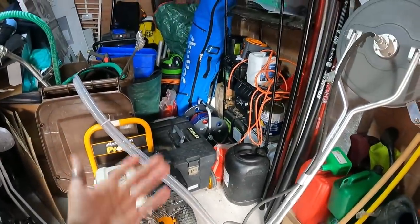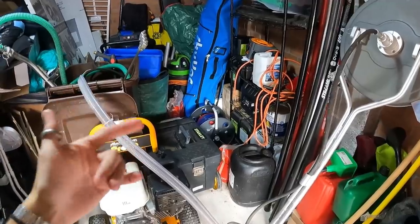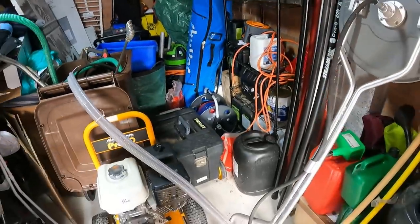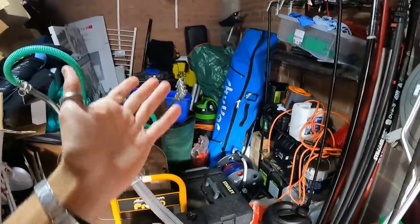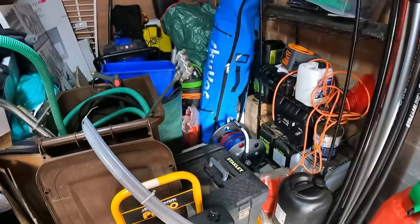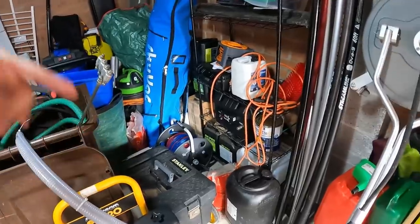Right, this is everything I own crammed into a small space. I put a post on Instagram saying it's time for a storage unit because this isn't my garage - it's my partner's dad's garage. I've got too much stuff and most of these boxes are also mine from equipment that keeps coming in. I'm going to take it all out and show you everything.